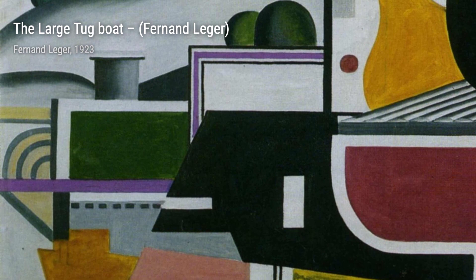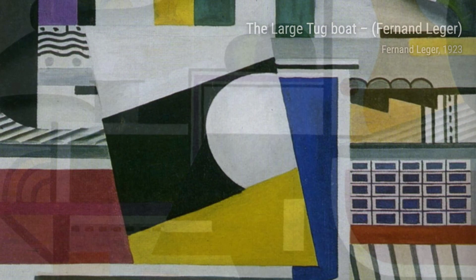Let's start with The Creation of the World. In this painting, Léger captures the essence of creation through vibrant colors and geometric shapes, showcasing his unique interpretation of the world's beginnings.